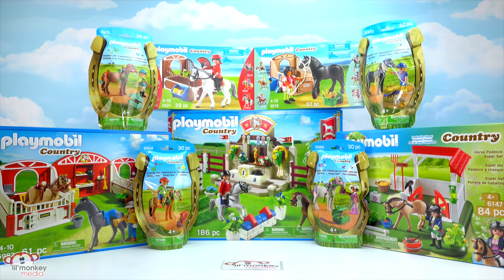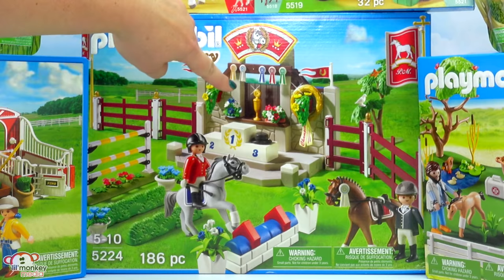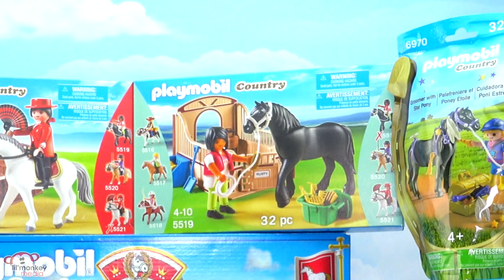Welcome back, little monkey fans! It's Carrie here and today we're going way up to the treetop toy box for a Playmobil review. We have nine super cool play sets from the Playmobil country collection and they're all related to horses and ponies. We have item 5224, our horse show - look at all the amazing awards that our horses can win. Item 5519, our black stallion with stall - look at him!